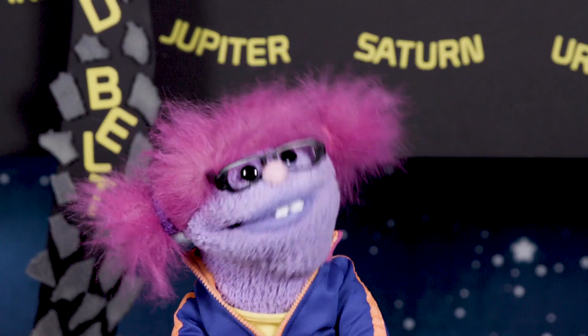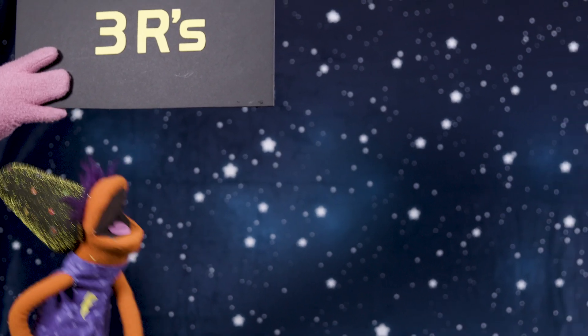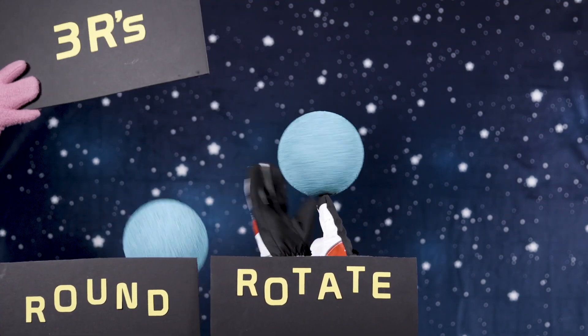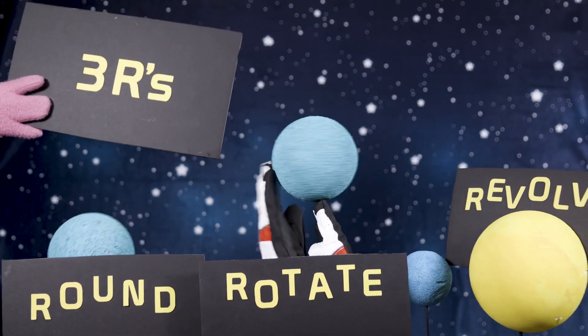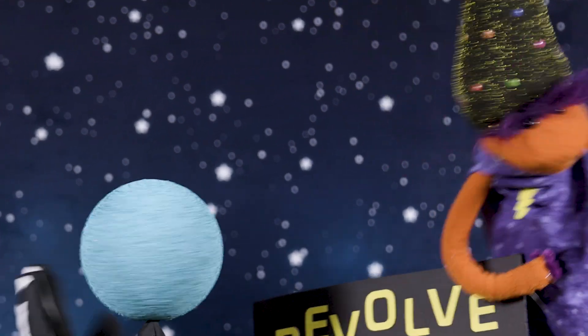Well, how do we know if it's a planet at all? Let's use the three R's. Is it round like a ball? Does it rotate on its axis or spin in place? Does it revolve or orbit a star in space? You've got a planet if these three are true. Now let's explore what the planets do.